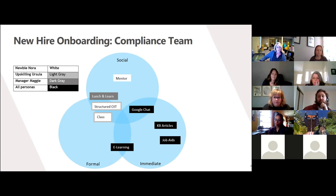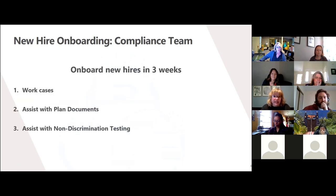Finally, in my track action, I went back to my SPO and saw that I can track several areas to make sure my cluster is meeting the needs of the compliance team. First, are they able to work cases within three weeks of their start? We can look at their start date and the date they first worked a case. Second, are they able to increase their confidence when assisting clients with completion of their plan document? And finally, are they able to increase their confidence with non-discrimination testing options — and to gauge that I would use a survey to feel out how confident they are.